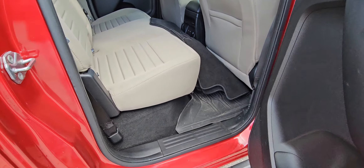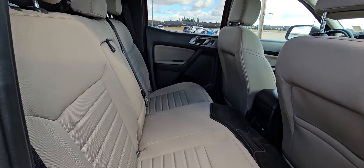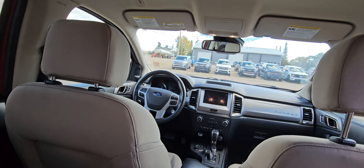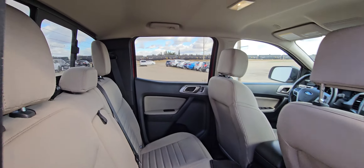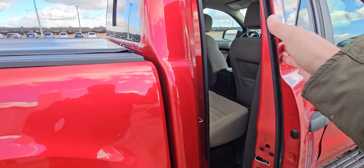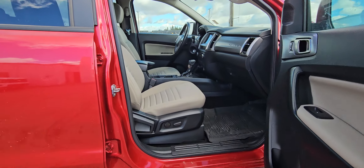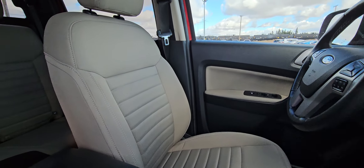It does have some all-weather floor mats in it, but it does come with the standard floor mats as well. Manual rear window as you can see there. Nice clean interior.